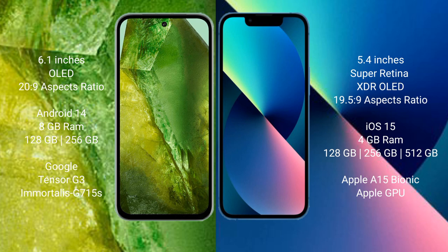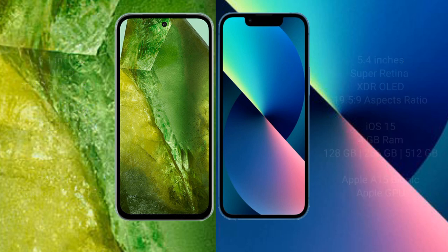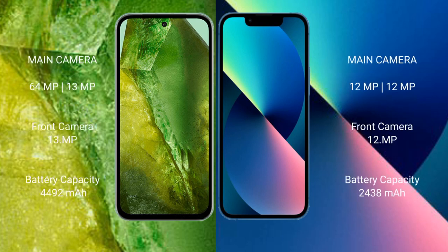Google Pixel 8a runs on the Android 14 operating system. iPhone 13 mini runs on iOS 13. Google Pixel 8a comes with 8GB RAM and up to 128GB or 256GB internal storage, Google Tensor G3 processor, and Immortalis G715s GPU. iPhone 13 mini comes with 4GB RAM and up to 128GB, 256GB, or 512GB internal storage, Apple A15 Bionic processor, and Apple GPU.